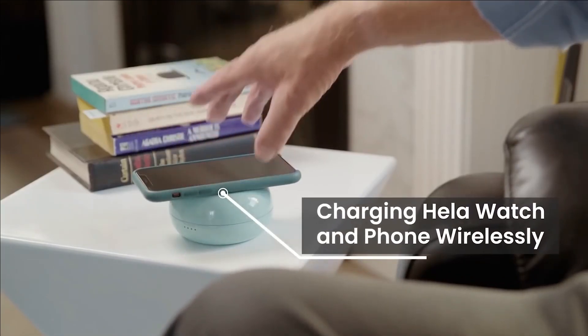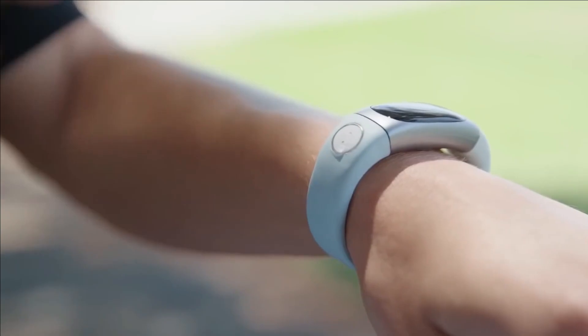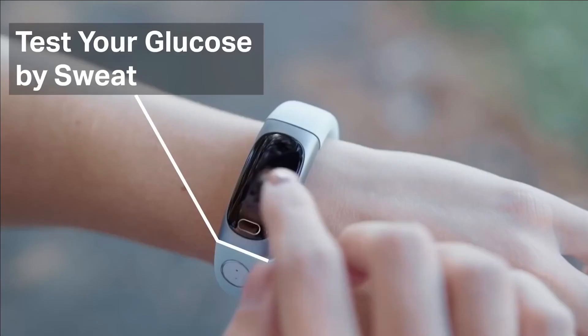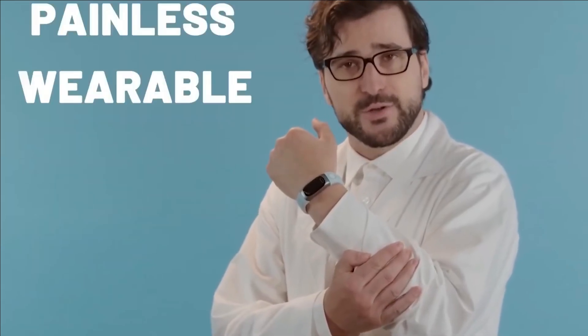All data is conveniently synced with a mobile app for easy tracking and proactive health management. With a starting price of $229, the Hila Bio Smart Watch offers a cost-effective and convenient alternative for diabetes management, combining comfort, accuracy, and convenience in a promising shift away from traditional blood sugar testing methods.